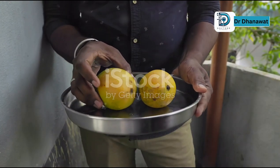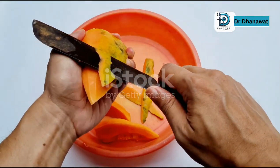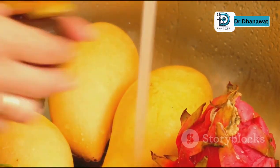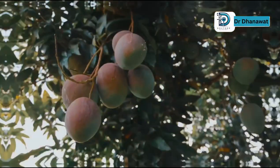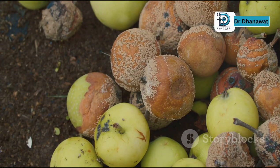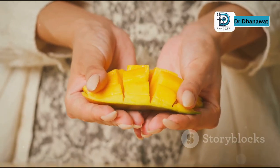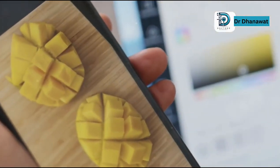So there you have it — three mango mistakes that are probably making you look like a complete idiot. Remember: avoid the skin, wash your fruit like a civilized human being, and stop eating mangoes that are practically composting themselves. Make sure to avoid these mistakes and enjoy your mangoes to the fullest. Don't forget to like, share, and subscribe for more tips.